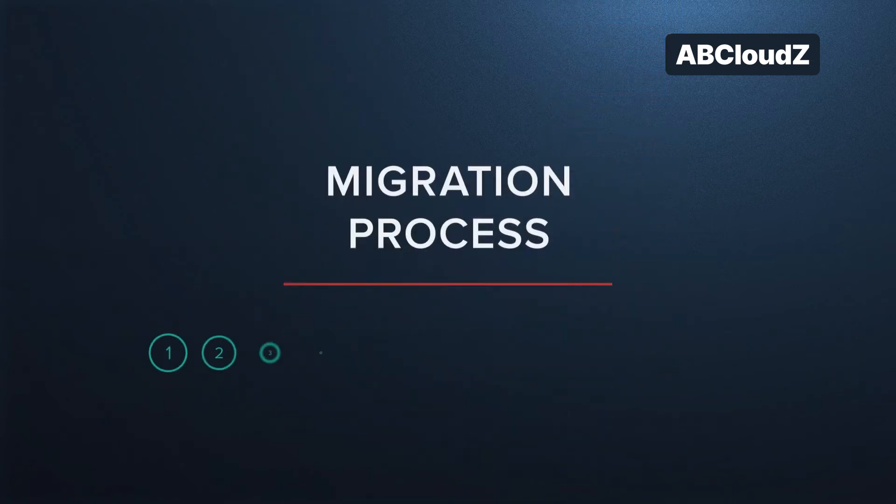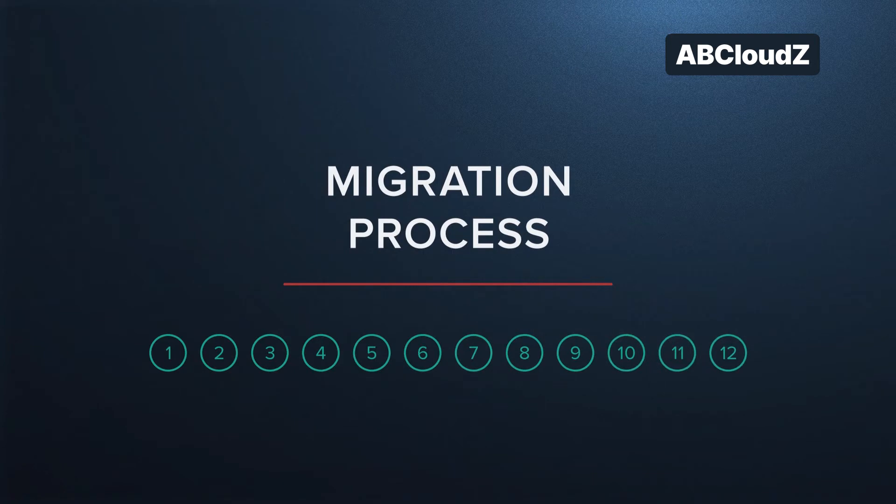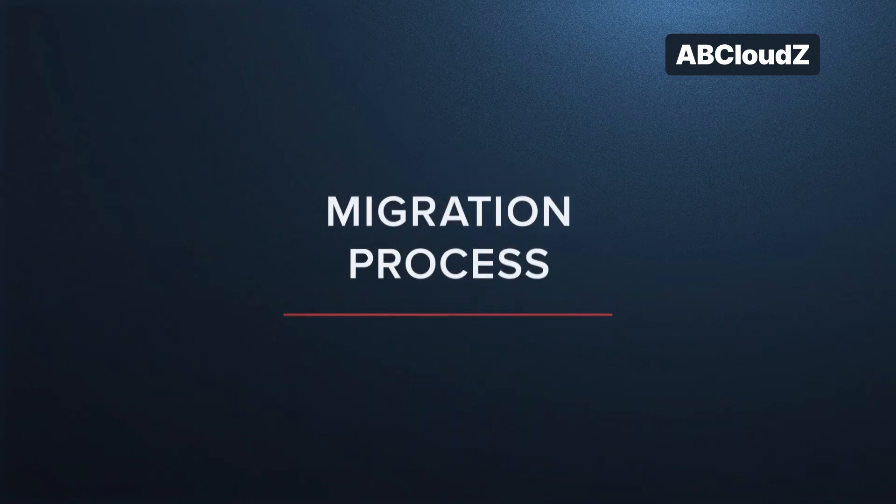Typically, we performed the database migration in 12 steps, but in this case some of the steps were skipped or scheduled for further iterations. We analyzed the existing system at the preliminary stage, then moved on to the following migration steps.